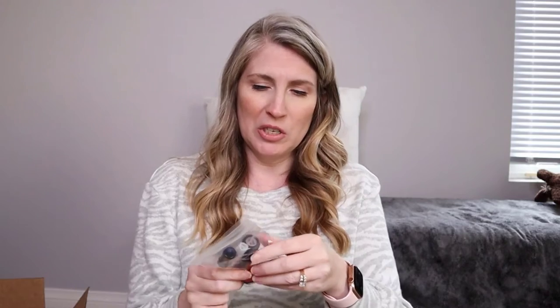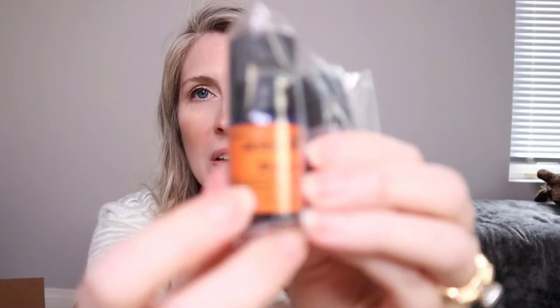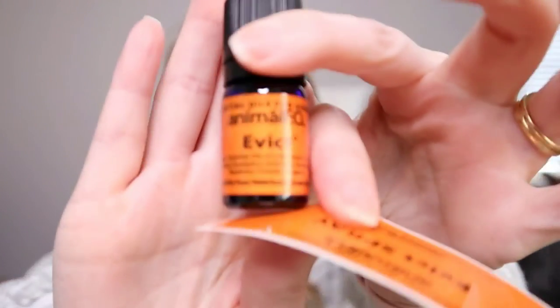I also purchased some Animalio essential oils. I talk about Animalio on my channel a lot because I really love them — they are the only veterinary-grade essential oils I know of. Dr. Melissa Shelton is an absolutely amazing integrative holistic veterinarian. I got her a bottle of Evict specifically because they are moving to Hawaii, where the bugs are going to be horrendous. I also got her the Evict spray label.